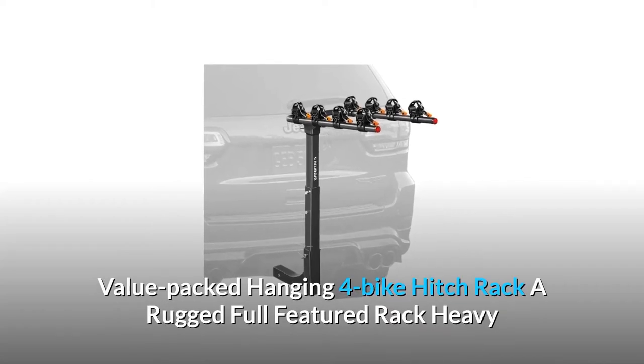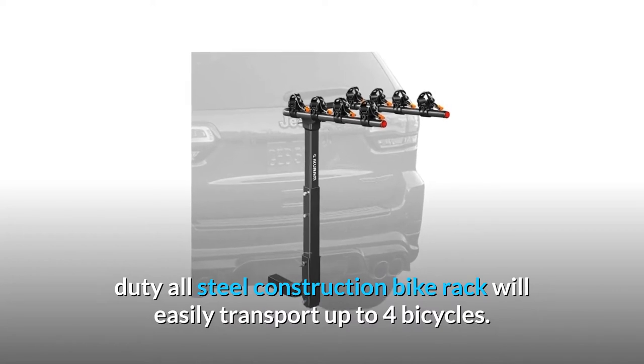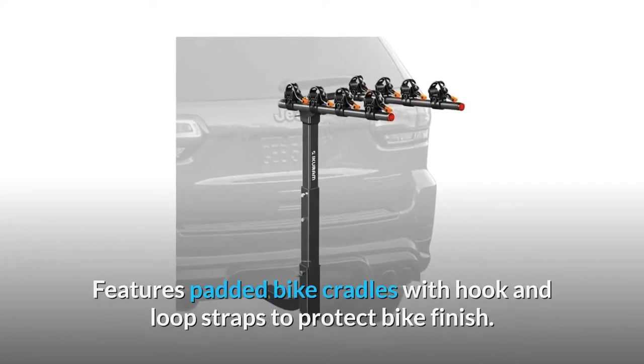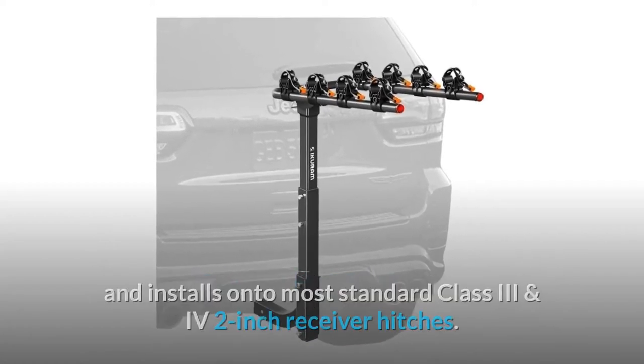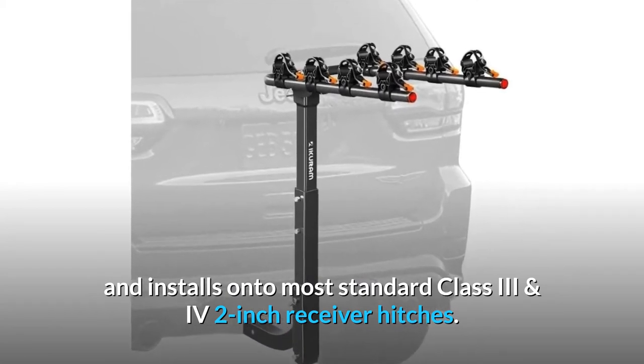Value-Packed Hanging 4 Bike Hitch Rack. A rugged, full-featured, heavy-duty all-steel construction bike rack will easily transport up to four bicycles. Features padded bike cradles with hook and loop straps to protect bike finish, and installs onto most standard Class 3 and IV 2-inch receiver hitches.